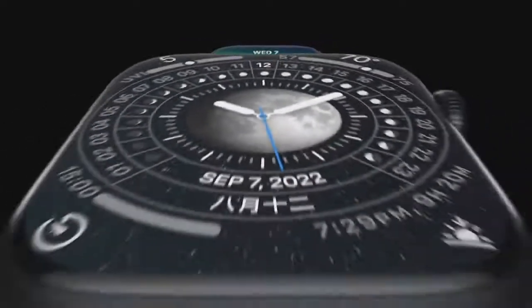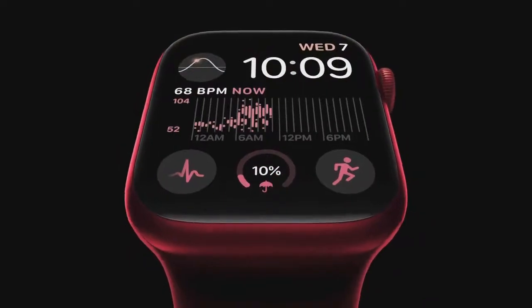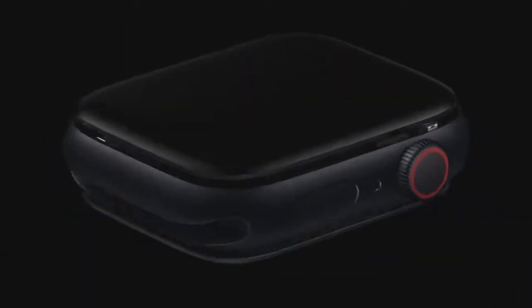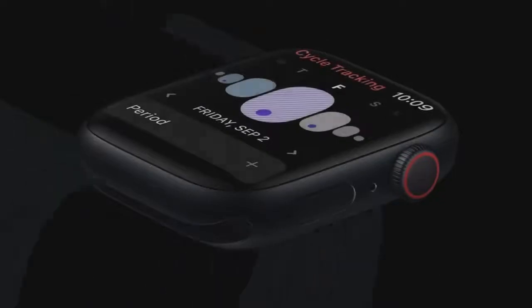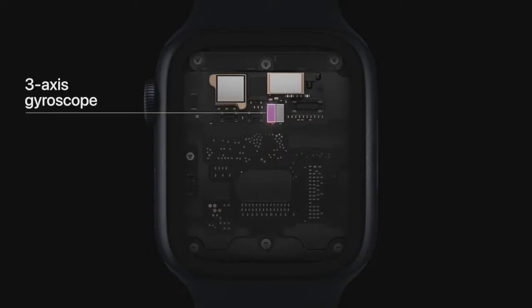Detailed watch faces like the new Lunar, Astronomy, Metropolitan, and Modular look stunning, and it's so bright that text and complications are easy to read even when your wrist is down. Utilizing the new temperature sensor in Apple Watch Series 8, you can now receive a retrospective estimate of when you ovulated. Series 8 has a unique two-sensor design: one on the back crystal near your skin, and another just under the display, improving accuracy by reducing bias from the outside environment. To detect the unique forces of a car crash, we developed two new motion sensors — an improved three-axis gyroscope and a high-g-force accelerometer capable of measuring up to 256 Gs — sampling motion four times faster at over 3,000 times a second.